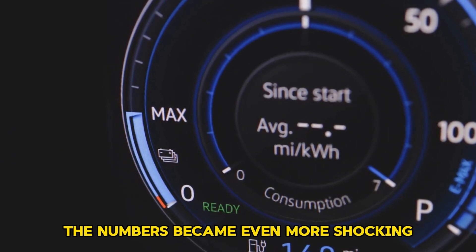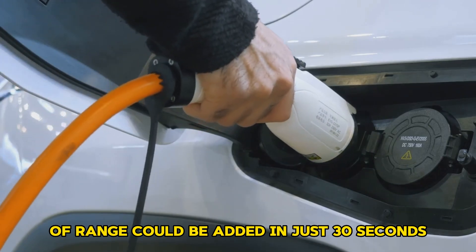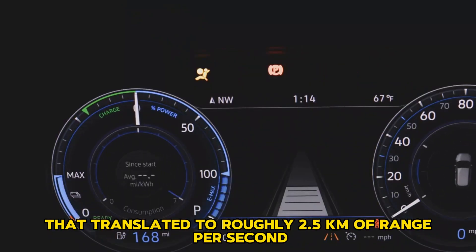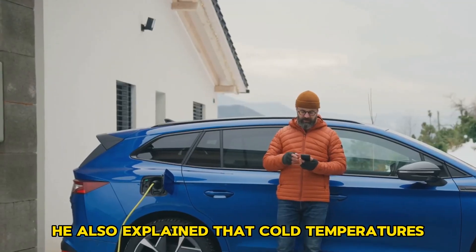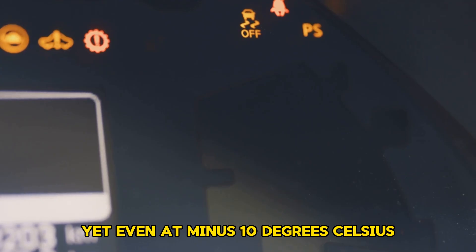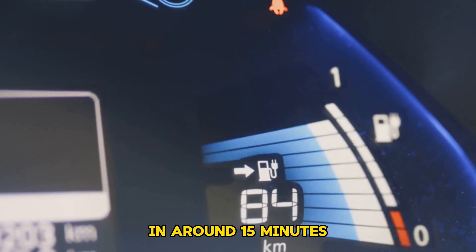The numbers became even more shocking: 75 kilometers of range could be added in just 30 seconds, translating to roughly 2.5 kilometers of range per second. He also explained that cold temperatures usually hurt fast charging, yet even at minus 10 degrees Celsius, the Shenxing battery could charge from 5 to 80 percent in around 15 minutes.